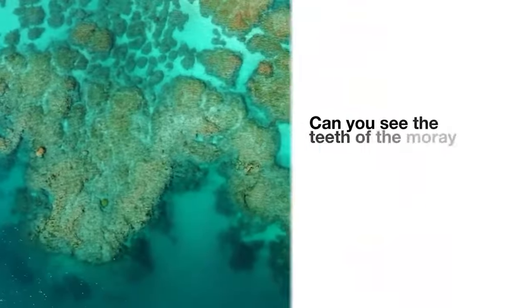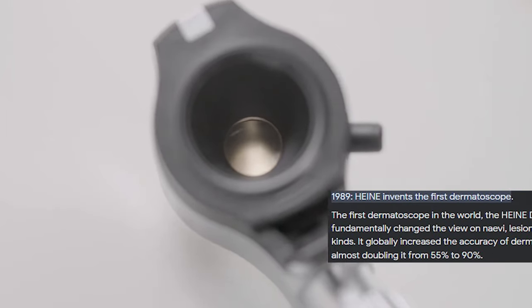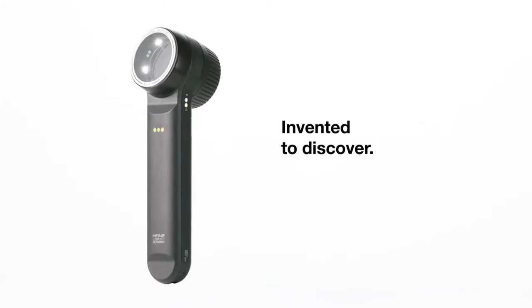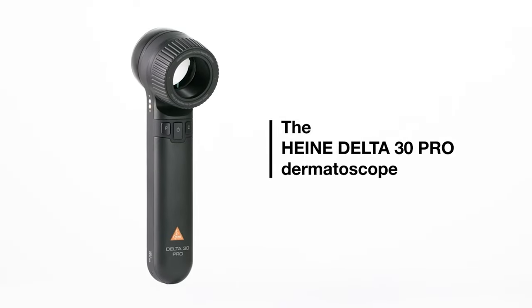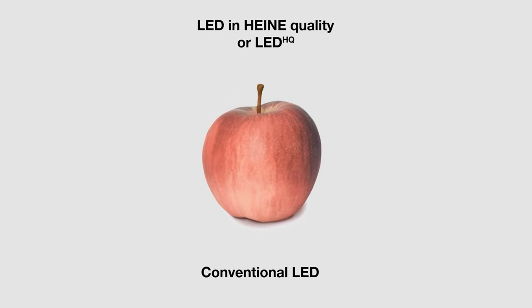There are many firsts in Heine's basket. The dermatoscope, for example, was first introduced by Heine to the world of dermatology. Today we have a wide range, right from the pocket model Mini 3000 in the XHL series to the Heine Delta 30 Pro in the professional and research series. LED HQ was the first in-class invention Heine introduced in their range of medical and operating devices.